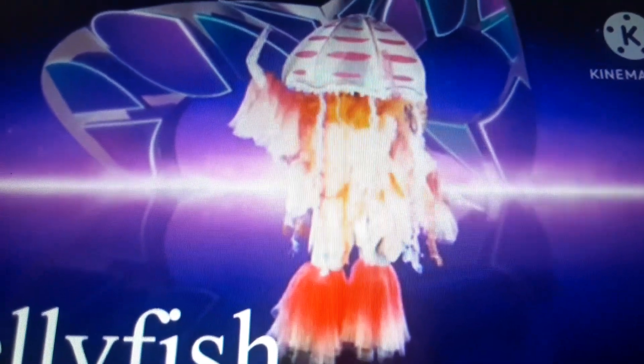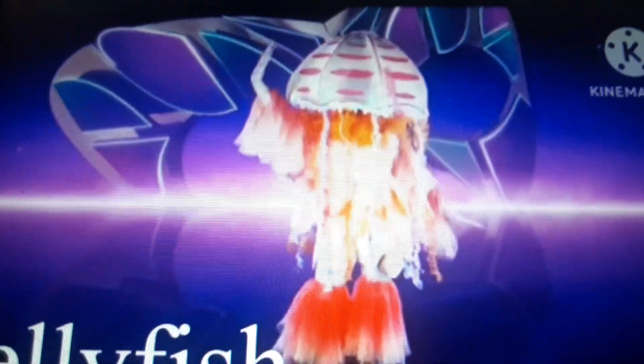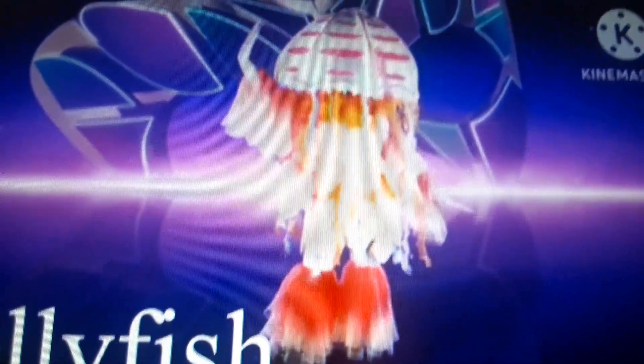I was originally going to rank all the Masked Singer UK Season 4 costumes until after Christmas, but in celebration of me finally getting my first Masked Dancer TMY victory, I'm going to do it right now. Because why not? We'll catch a jellyfish a little later, but for now, we are going to start with Cat and Mouse.